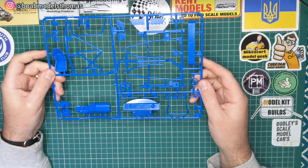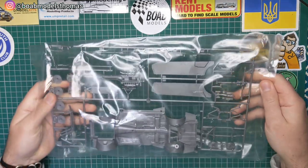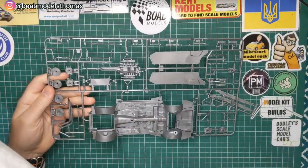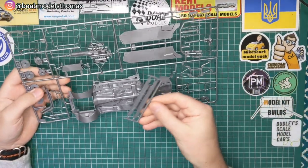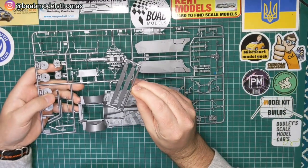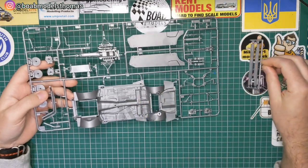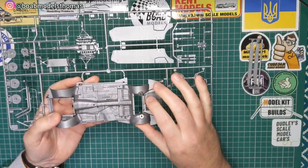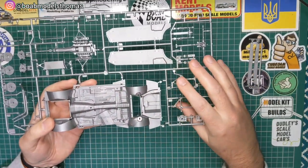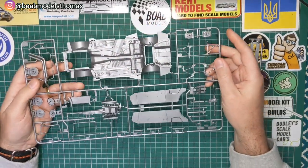We've got the metallic grey sprue here — pretty nicely moulded, no flash to speak of. There are some parts on the side which have come off; not sure what they're used for. You've got the floor of the car, the interior tub, and the underside here which does need to be painted blue, so a little bit of extra work there.